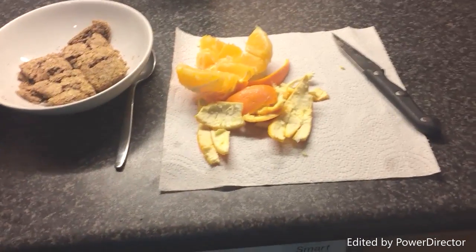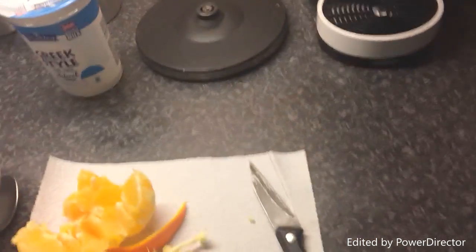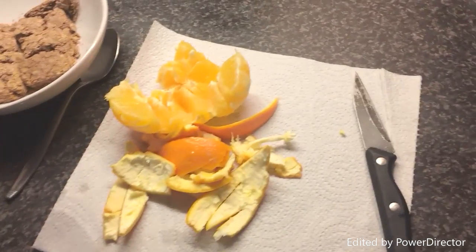Good morning everyone, just going to show you another healthy breakfast this morning to start the day. We'll just peel an orange as you can see there.